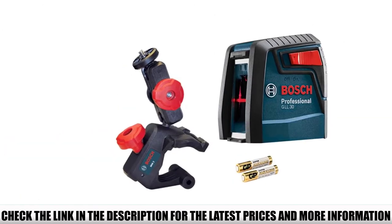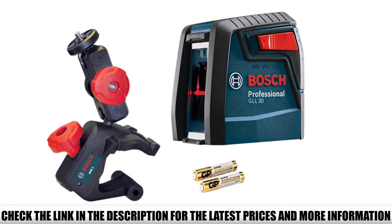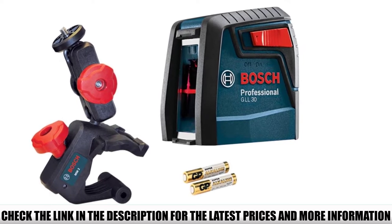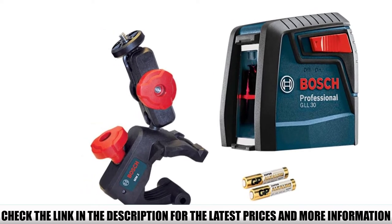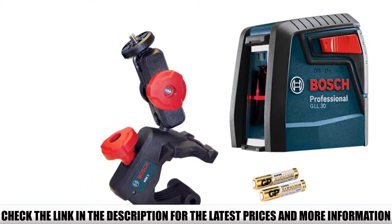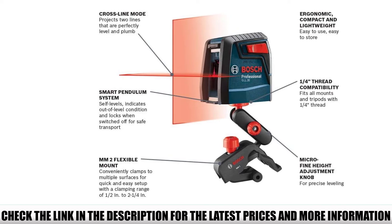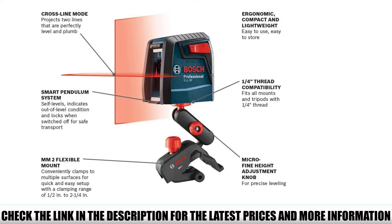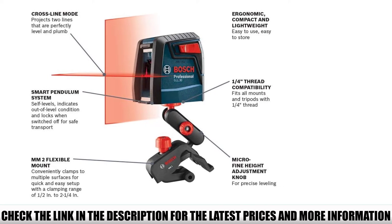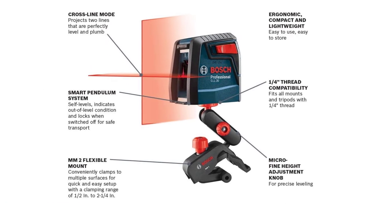The Bosch GLL30 uses cross-line laser lines, projecting two bright crossing level lines to ensure perfect alignment in both horizontal and vertical directions. It boasts a smart pendulum system that self-levels to take the guesswork out of alignment, and indicates out-of-level conditions so you never hang a crooked picture or shelf. The pendulum locks when switched off to minimize damage in transit. The GLL30 operates with an impressive accuracy of 5/16 of an inch.